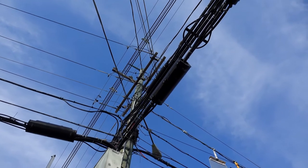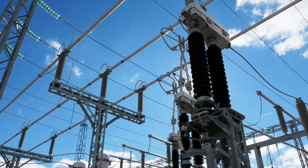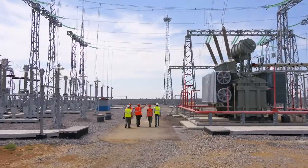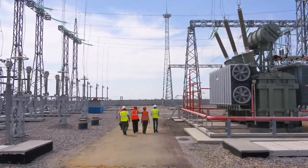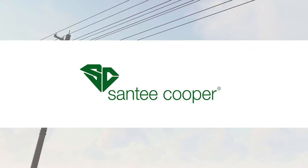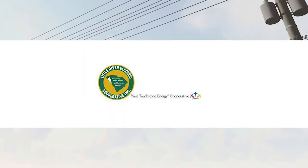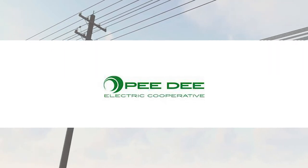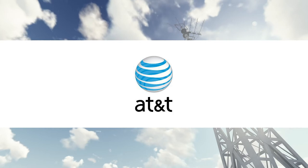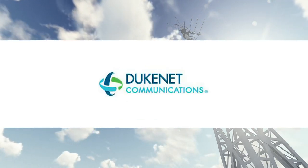The electrical lineman technician program also prepares students to enter the telecommunications industry as an apprentice. Employers include electrical utilities such as Santee Cooper, Horry Electric, Little River Electric, PD Electric Cooperative, and American Lighting and Signalization. Telecommunications employers include AT&T, Frontier, Spectrum, HTC, and DukeNet.